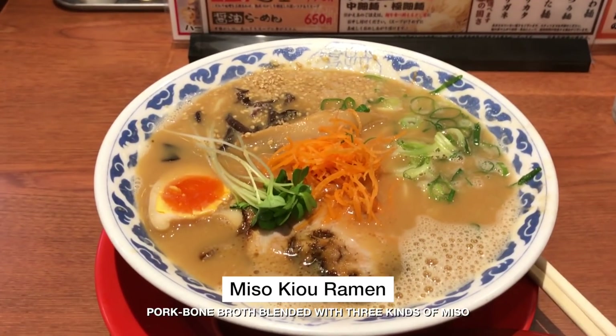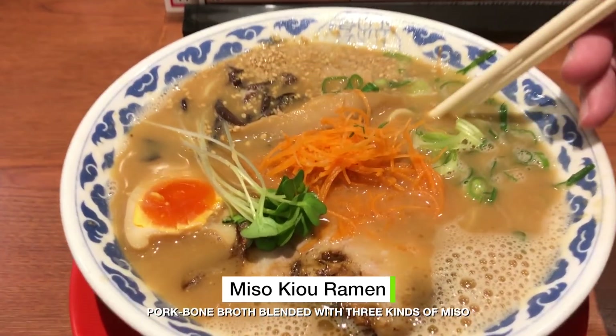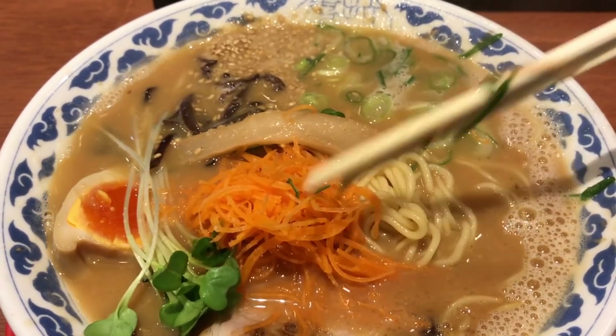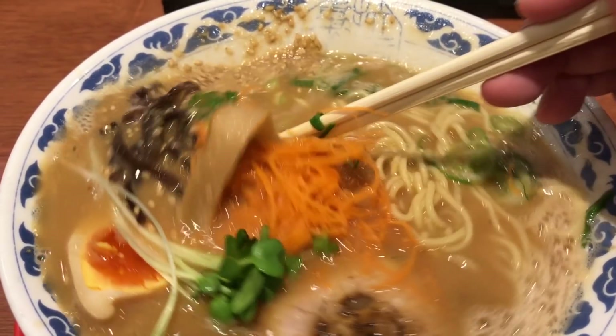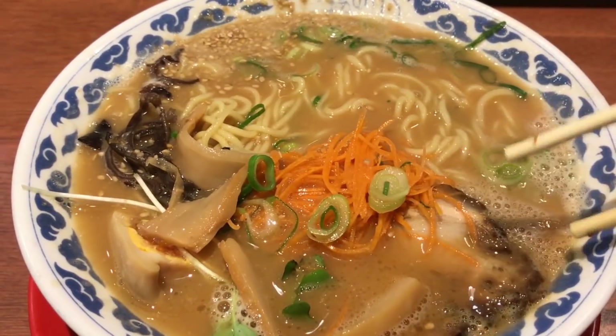I ordered the miso kiyo ramen, which is pork bone broth blended with three different kinds of miso. It comes with the usual slices of chashu pork, bamboo shoots, seaweed, scallions, carrots, and a soft boiled egg.